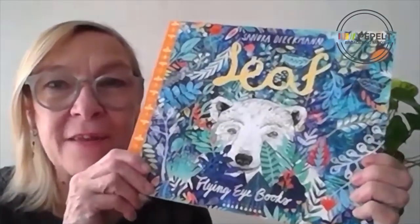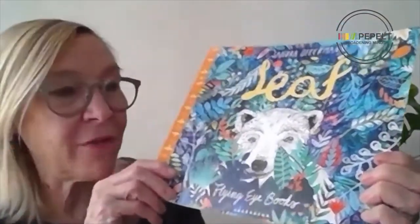Hello, I'm Gayle Ellis and welcome to Peppelt Picture Books in European Primary English Language Teaching. Our theme for March 2021 is Wildlife and our book of the month is Leaf by Sandra Diekmann, published by Flying Eye Books in 2017.